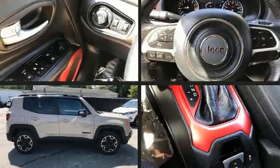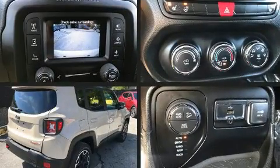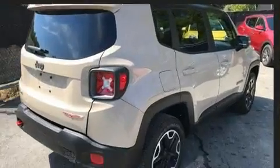You can expect a lot from the 2015 Jeep Renegade. With fewer than 45,000 miles on the odometer, this four-door sport utility vehicle prioritizes comfort, safety, and convenience.